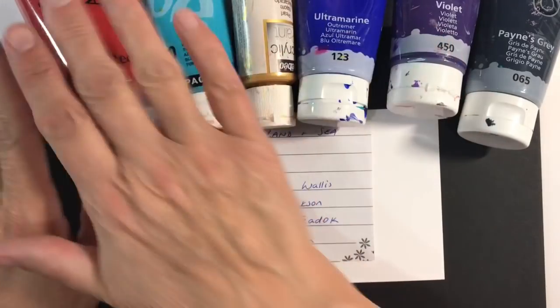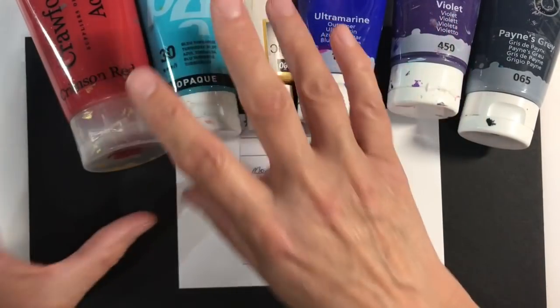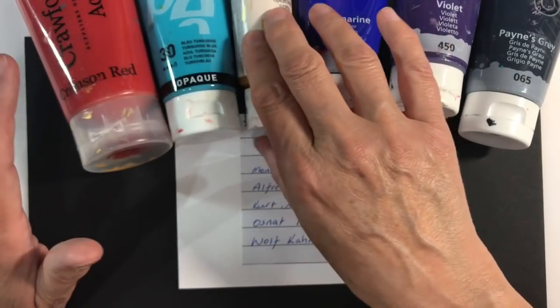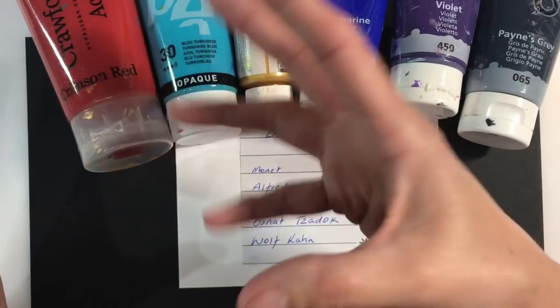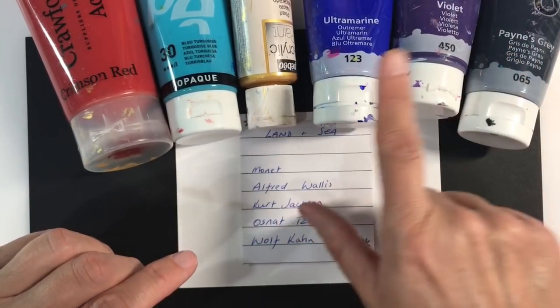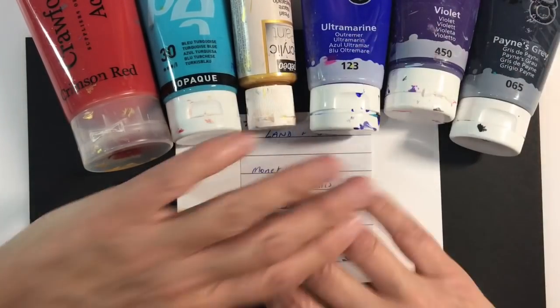These three colours here are the colours that she uses in her artwork. My main colours this week are going to be crimson red, blue turquoise, and gold. She uses lots of turquoise, teals, and golds in her artwork. Then I'm also going to be using Ultramarine, Violet, and Payne's Grey just to add a little bit of detail to my page.